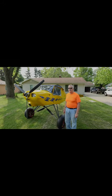Kit airplane. Been through lots of modifications in the last 20 years. We're gonna try to get her flying within the next few months here.